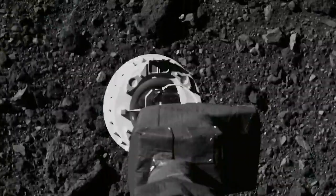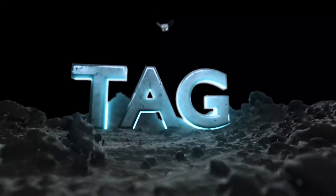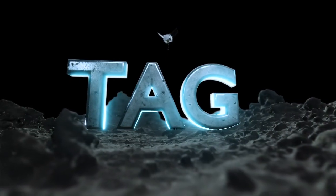After years of preparation, analysis, and rehearsals, our target is in sight. OSIRIS-REx is ready to tag.